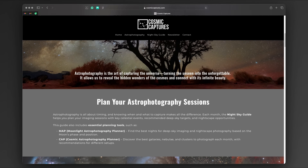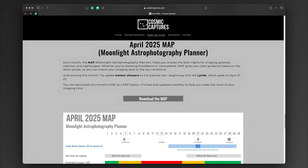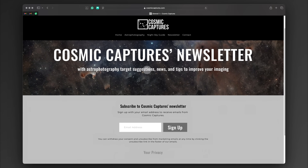Those were the astrophotography targets for this month. If you want help planning your session, head over to my website, where you will find the Moonlight Astrophotography Planner and the Cosmic Astrophotography Planner — both updated monthly. Don't forget to sign up to the newsletter for updates and a chance to win one of 10 free one-on-one sessions with me. And if you're looking for more deep sky targets, check out last month's video — many of those targets are still in a good position this month.